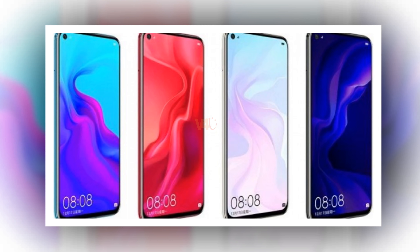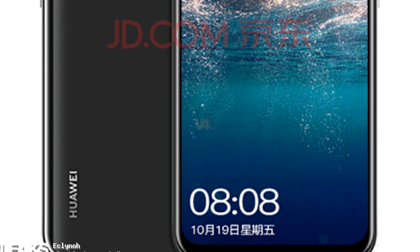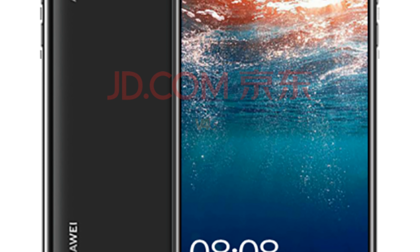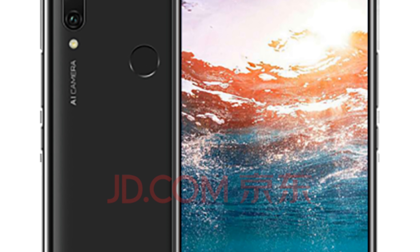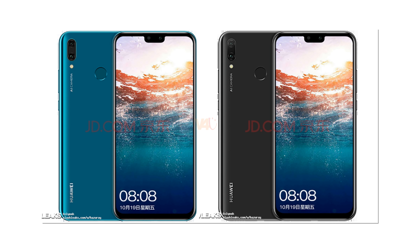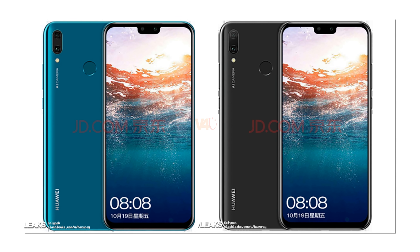In addition, the Huawei Nova 5i features a 6.4-inch fullscreen display with a Kirin 710 processor, a front 24MP camera, a battery capacity of 3900mAh, and runs on Android 9 Pie.